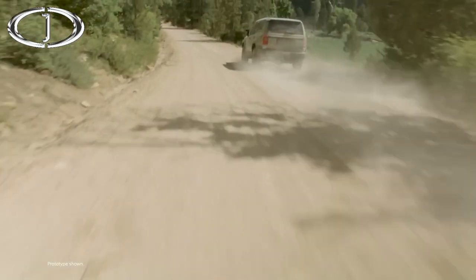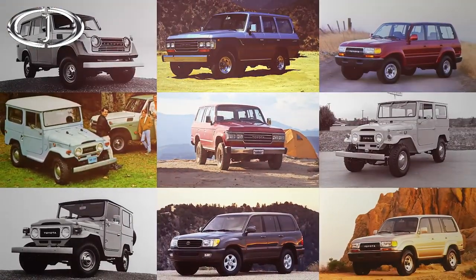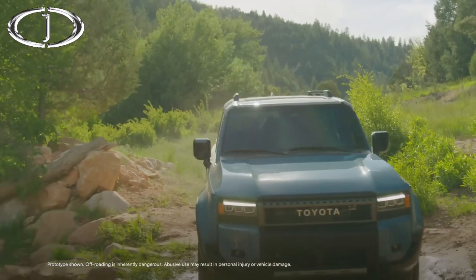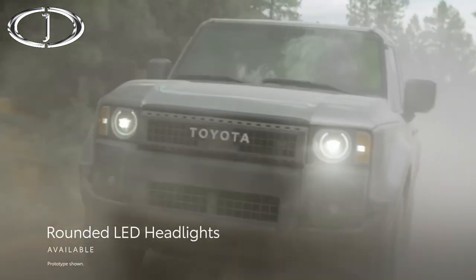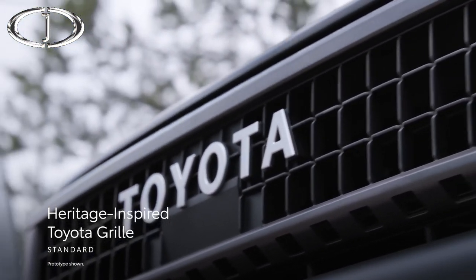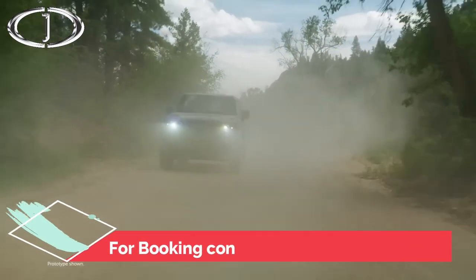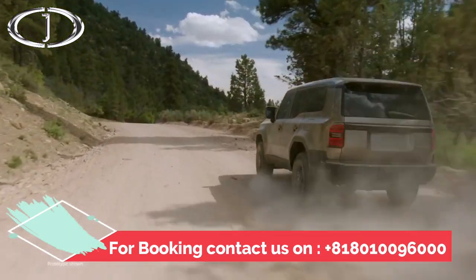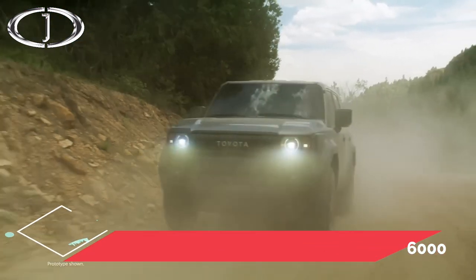Heritage is a crucial part of the 2024 Land Cruiser's design. It backs up its impressive capability with an appearance inspired by its predecessors, which helped cement Toyota's off-road credentials. For instance, the rounded LED headlights on select grades pay homage to past generations of Land Cruisers, especially in combination with the heritage-inspired Toyota grille. Land Cruiser's good looks and upright greenhouse don't just make it easier to see the road surface and trail from inside the vehicle — it's also a way to connect the modern-day iteration to its legendary predecessors, which feature the same rugged yet practical design.